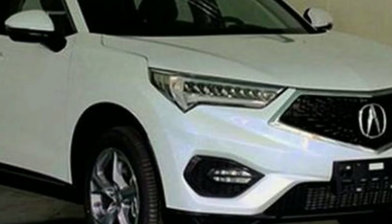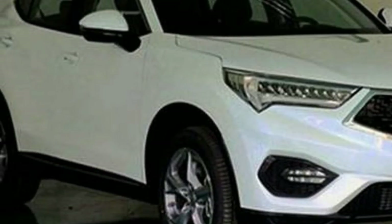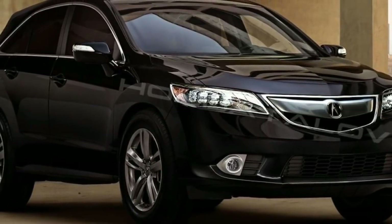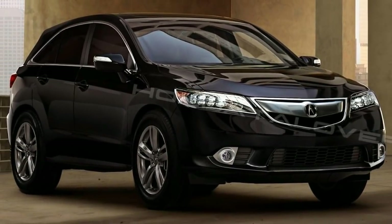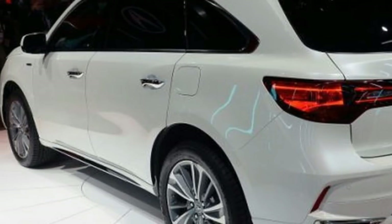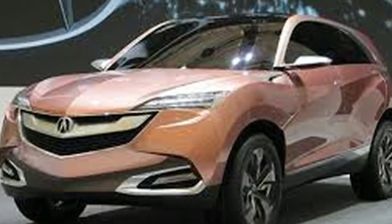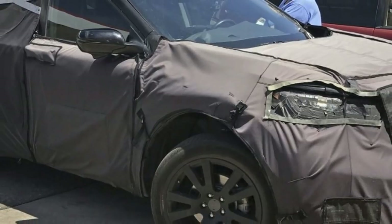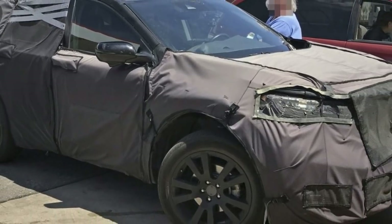The current RDX has been around since 2012, and many expected it to be replaced with the introduction of the new CR-V. However, these rumors were dismissed when 2018 proved to be nothing more than just a small refresh. Even though not official, it looks like the upcoming 2019 Acura RDX may be the all-new car most of us were expecting.